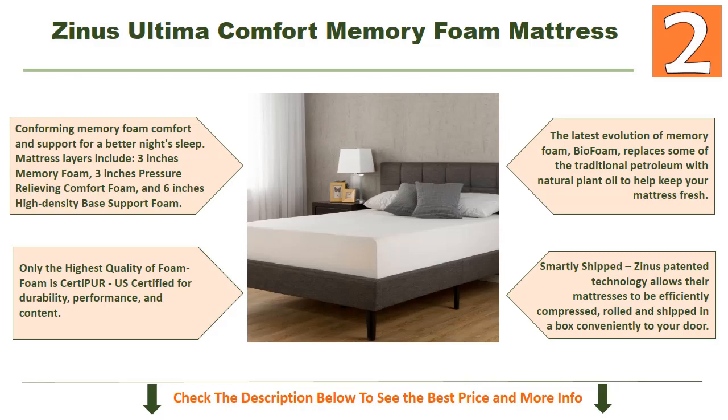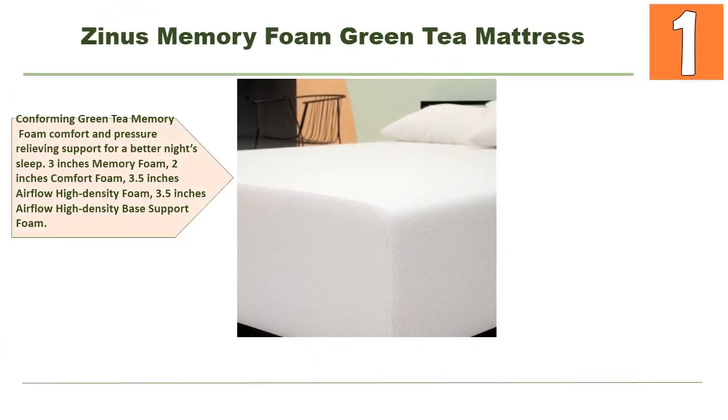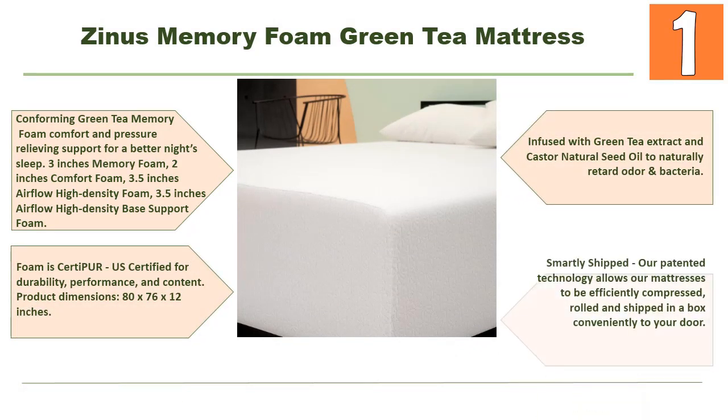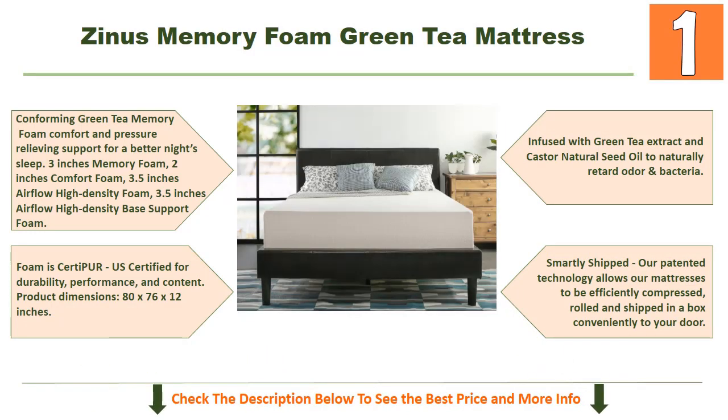Lastly, our top choice: Zinus Memory Foam 12-inch Green Tea mattress. Top features include conforming green tea memory foam comfort and pressure-relieving support for a better night's sleep. Layers consist of 3 inches memory foam, 2 inches comfort foam, 3.5 inches airflow high-density foam, and 3.5 inches airflow high-density base support foam.